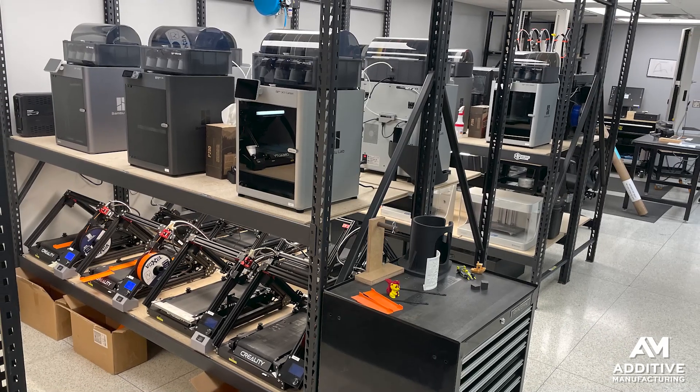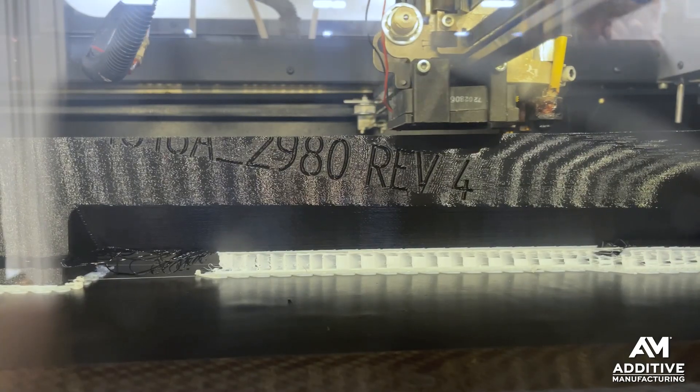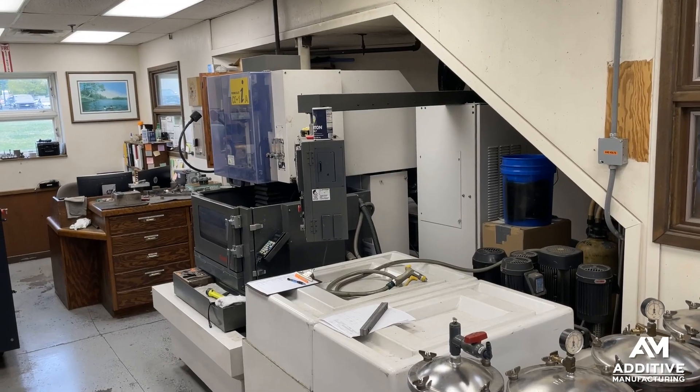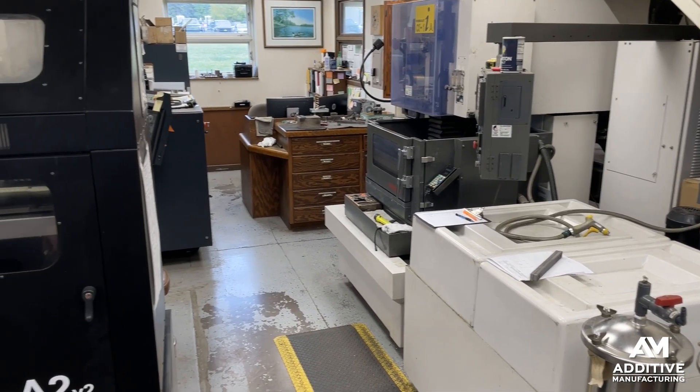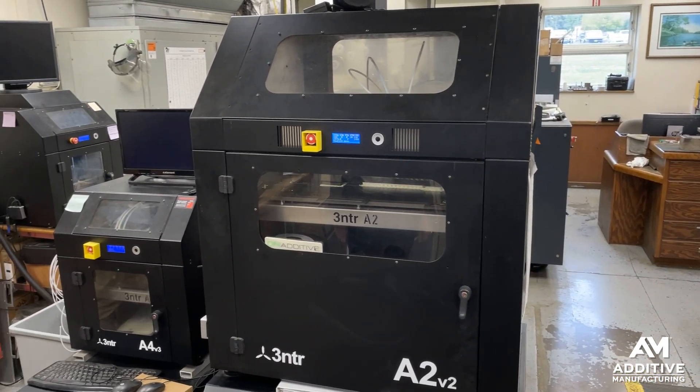The 3D printing resources there include a print farm that does short run production as well as making prototypes, and what is essentially an engineering tool room that has fused filament fabrication 3D printers from 3NTR and Markforged that are used to make tools and other aids that allow Pella employees to do their work more quickly, more precisely. Making windows and doors includes a number of manual operations, but the Pella engineering team is very alert to the ways 3D printing can assist.